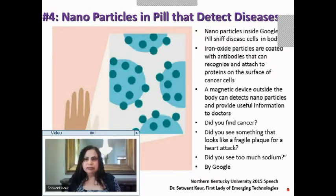The iron oxide particles are coated with antibodies. Antibodies can recognize whatever they are constructed for and attach to that protein. For example, if we send an antibody targeted at a cancer cell surface, it will attach itself to that surface — searching, finding, recognizing, and attaching.